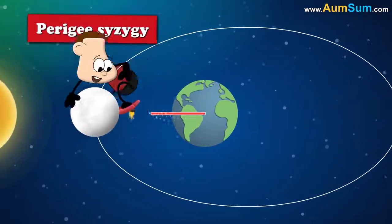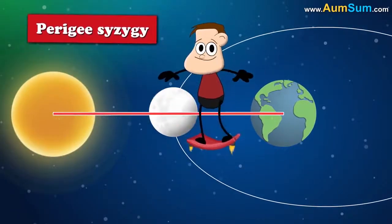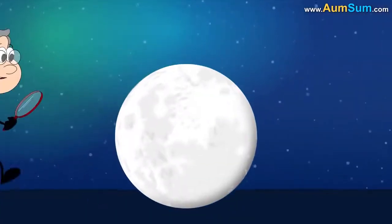Perigee syzygy refers to a roughly straight-line configuration of Earth, moon, and the sun. Some important information about Supermoon.